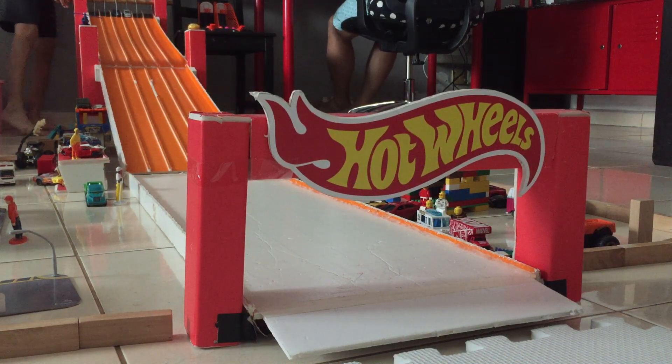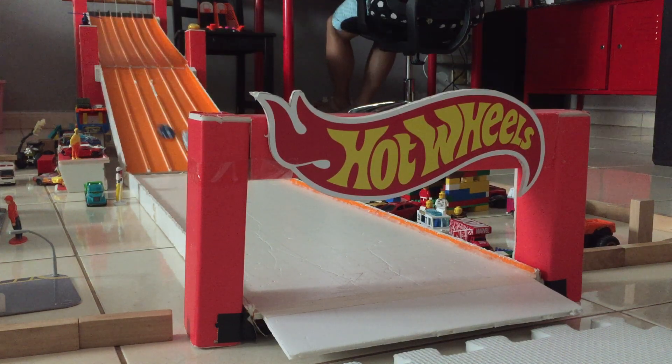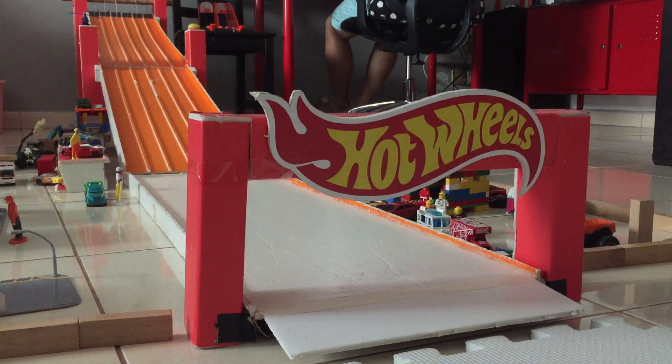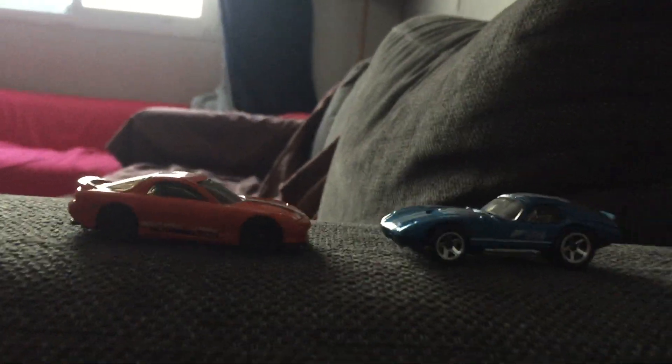Here we go for our last race today. Shelby Cobra makes a last-second pass by Volvo. It looks like Volvo is going to be out of the race — he'll be the one going home. It's time to get started for the final race: 95 Mazda RX-7 vs. Shelby Cobra Daytona Coupe.